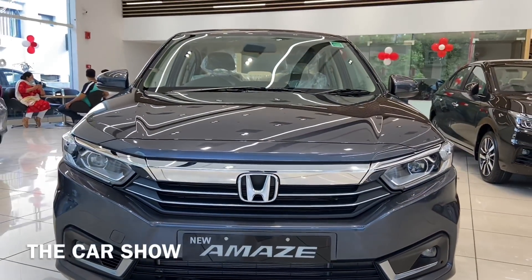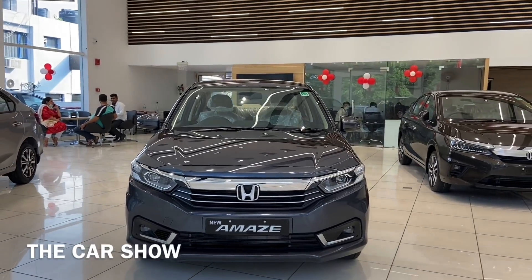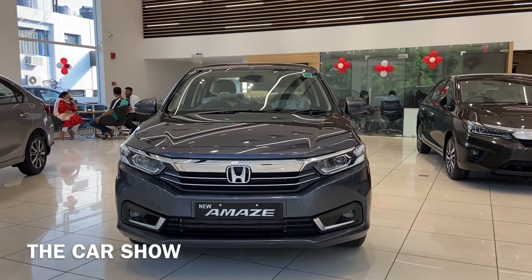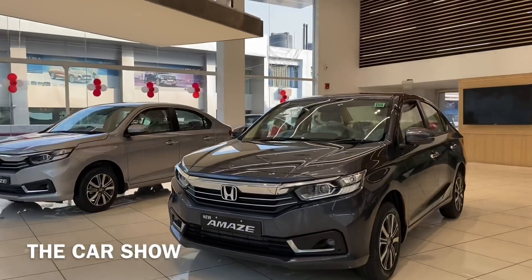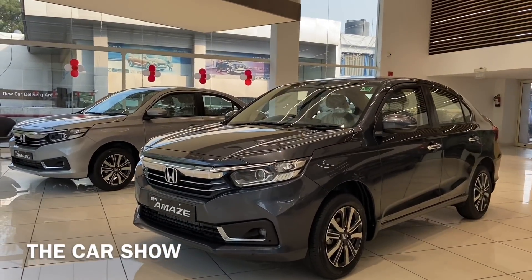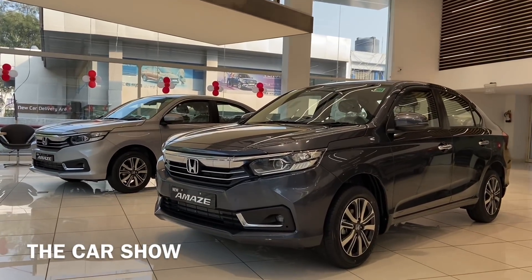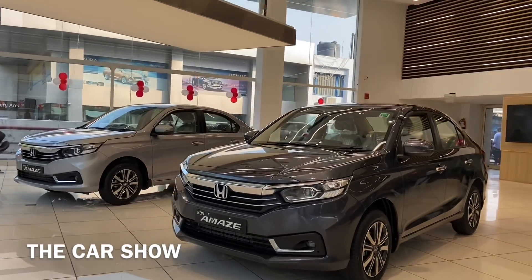Welcome to the Car Show. Today is the all-new 2021 Honda Amaze Facelift. The Honda Amaze Facelift base price is 6.32 lakh and the top variant price is 11.15 lakh. There are two engine options: a 1.2 litre petrol and a 1.5 litre diesel, and both engine options offer a 5-speed manual and CVT automatic gearbox.